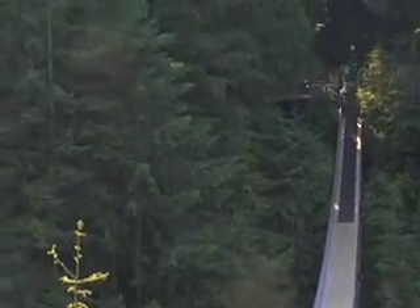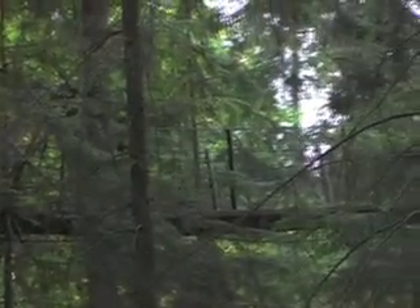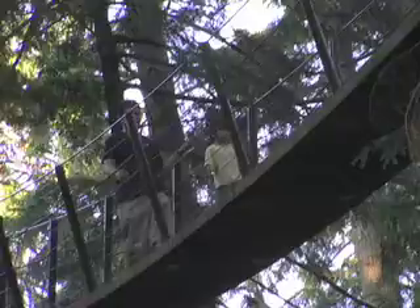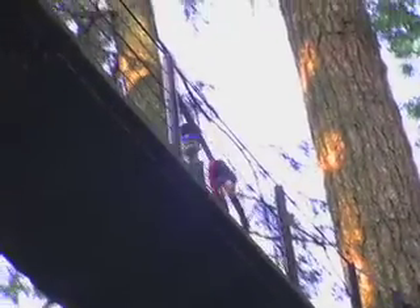Across the bridge, enjoy Treetops Adventure — seven suspension bridges through the evergreens that take you up 100 feet above the forest floor, not unlike an Ewok village right out of Star Wars.